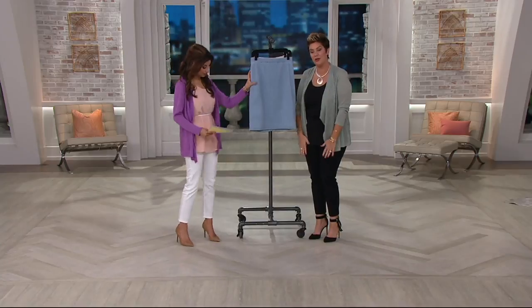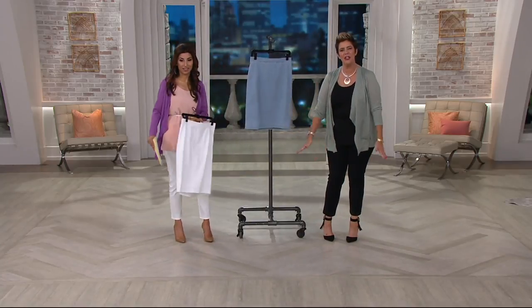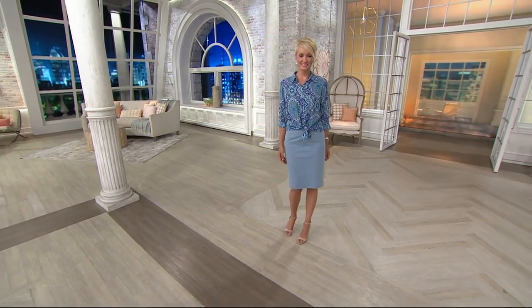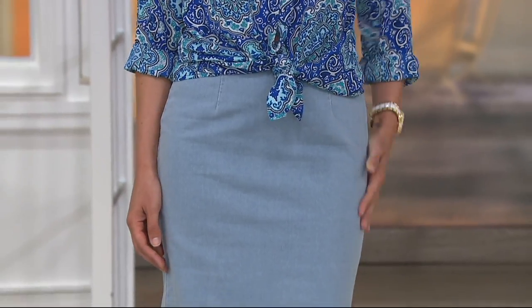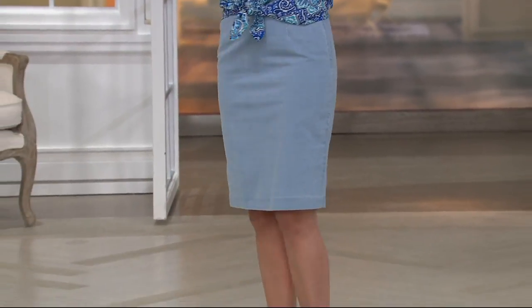Perfect pencil skirt — not too tight at the bottom. You don't want it to bow out at all. Just a great skirt. How tall are you, Amanda? 5'9". So you can see the length on this is wonderful. If you like good coverage, it's a semi-fit. The missy length is 23.5 to 24.5 inches — very classy length.